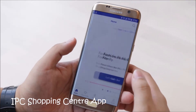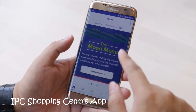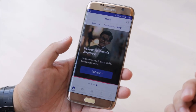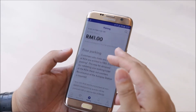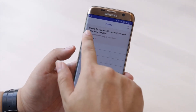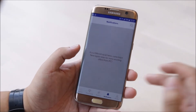On top of the redevelopment, IPC also introduced a brand new app. This is the new IPC Shopping Centre app — it's free and available on Google Play Store and Apple Store. It features a store guide, parking information, and you can even create your own profile. When you sign up for an IPC account, you get members-only promotions with the app.